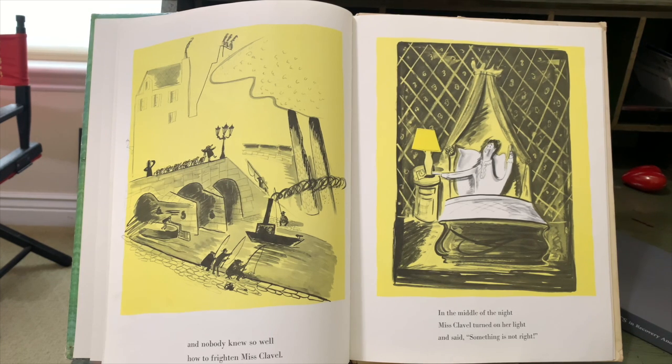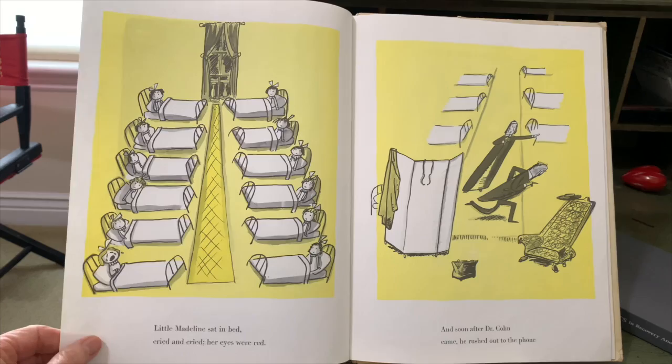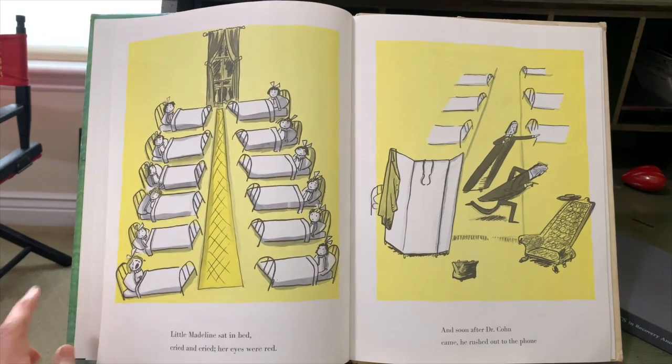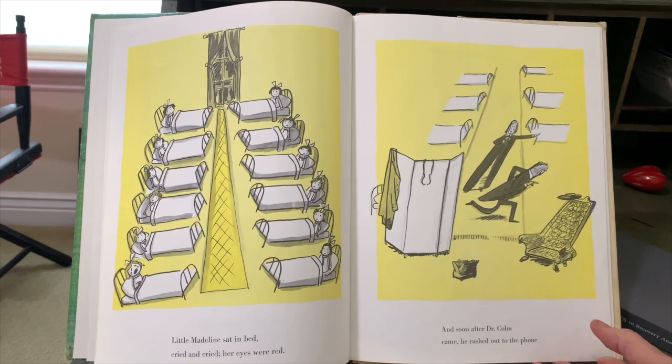In the middle of the night, Miss Clavel turned on her light and said, Something is not right. Little Madeline sat in bed, cried and cried. Her eyes were red. And soon after Dr. Cohn came, he rushed out to the phone.